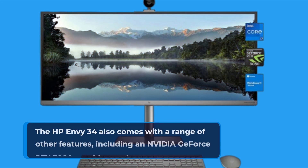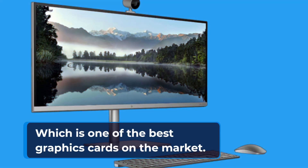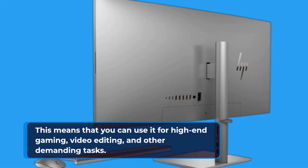The HP Envy 34 also comes with an Nvidia GeForce RTX 3080 graphics card, which is one of the best graphics cards on the market. This means that you can use it for high-end gaming, video editing, and other demanding tasks.